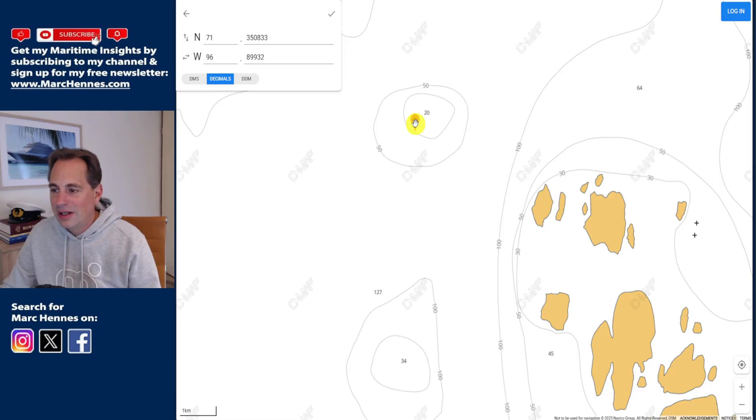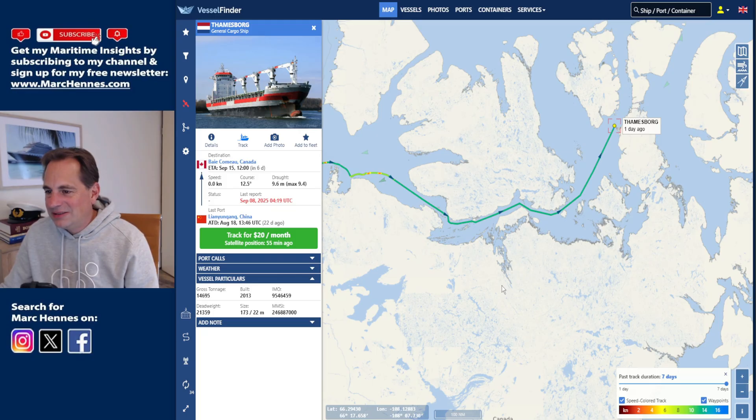The ship had a draft of nine and a half meters, so it should theoretically have enough clearance to cross over that 20-meter spot. But would I chart my route exactly over a point that is only 20 meters in a poorly charted area? Probably not. Maybe they altered course for another ship, but they did not — I'll show you the track in a moment. They were straight on their course, going directly over this point.